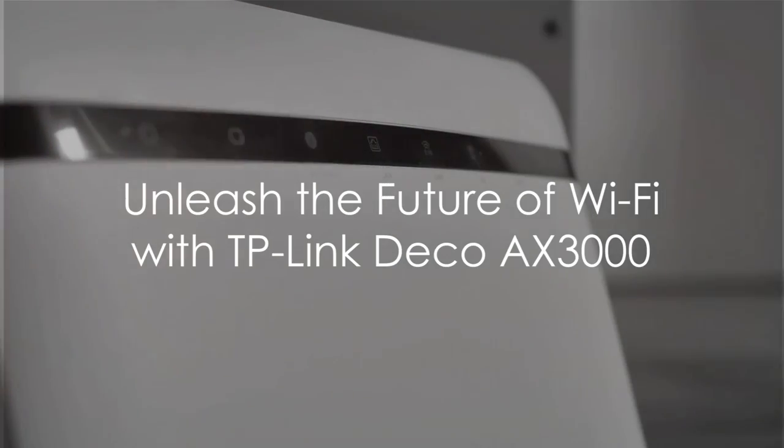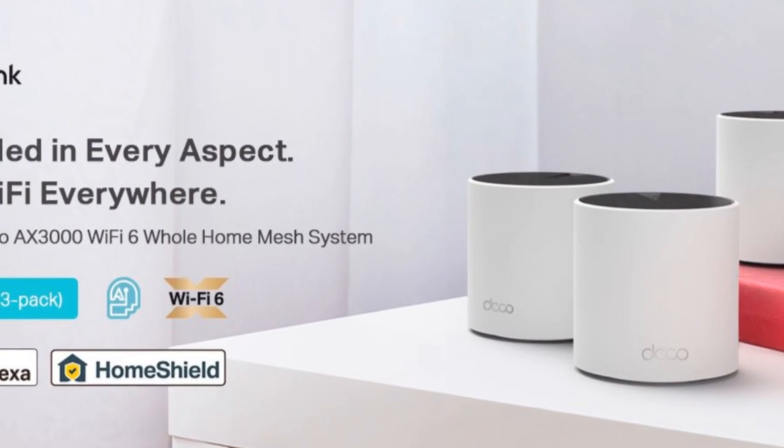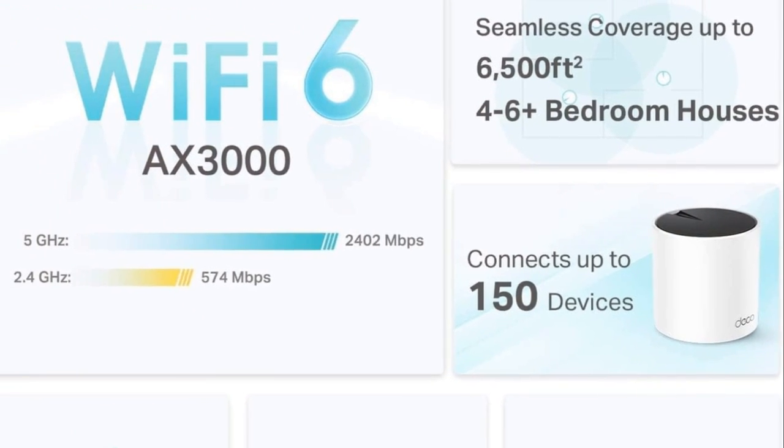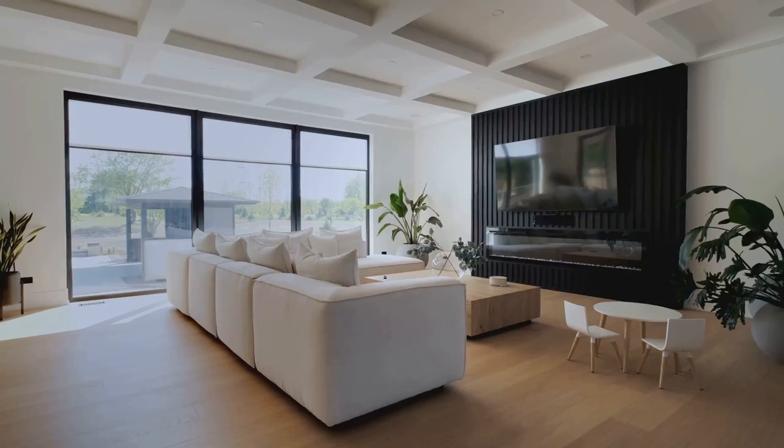Welcome to the era of high-speed connectivity, powered by TP-Link Deco AX3000 Wi-Fi 6 Mesh System. This next-generation technology delivers mind-blowing speeds, ensuring a seamless internet experience.